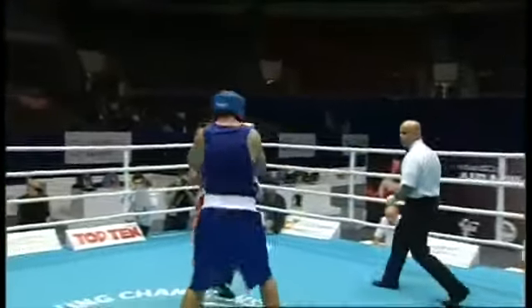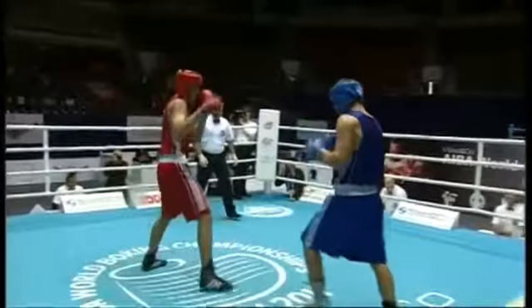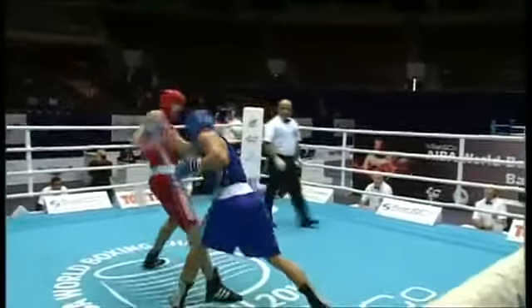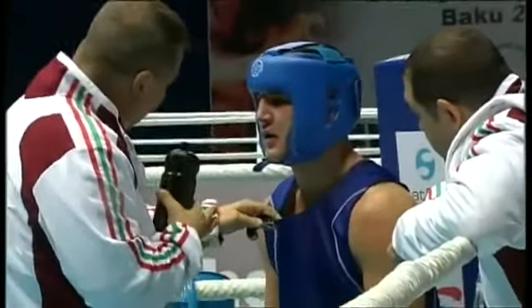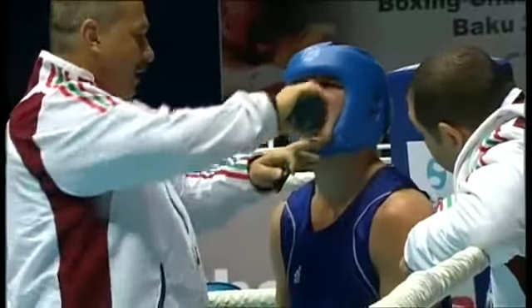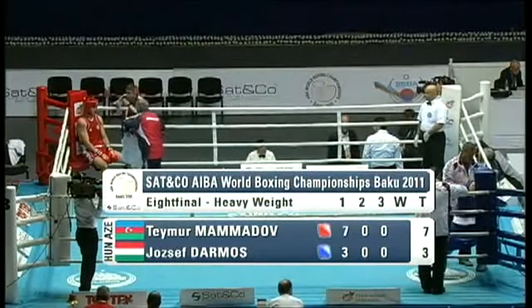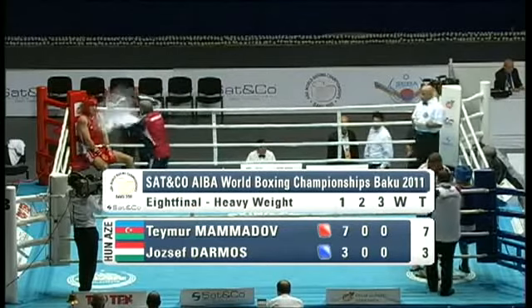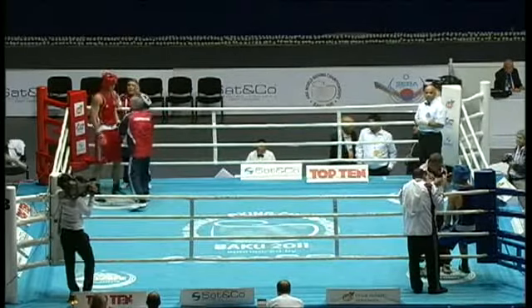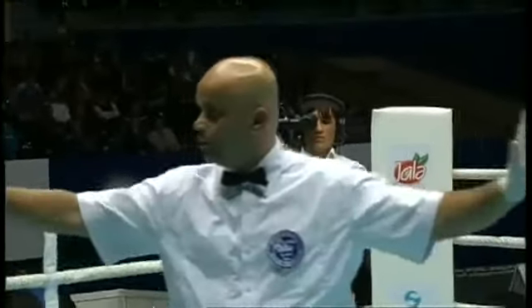Looking at some action from round one, you see Darmos eating a left hand by Mamadov. There it is again — Mamadov doing a keen job of throwing that jab, then leaning back without losing his footing. Without getting out of the pocket, he leans back and avoids the shorter-arm punches of Darmos. It's a great way to stay in the action without retreating, if he feels comfortable with his upper body movement and defensive skills.